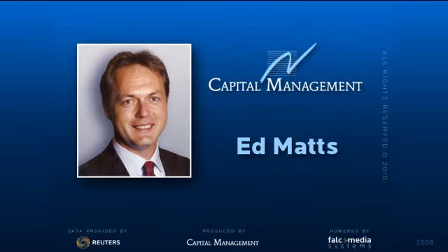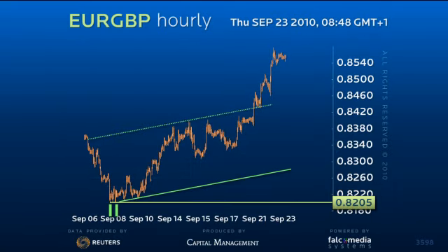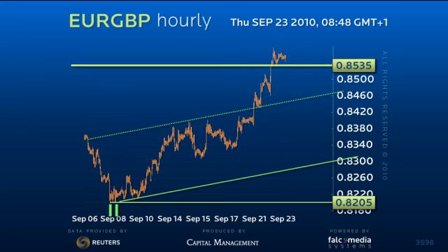Hello and welcome to the shorter term update on EUR/GBP. EUR/GBP has finally rewarded the long wait for a medium-term reversal. We finally had the first real short-term signs of upward acceleration with the break of the key 8535 resistance.